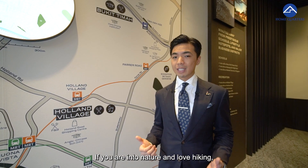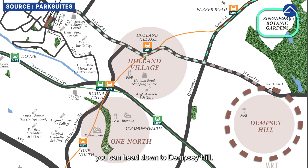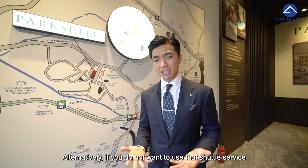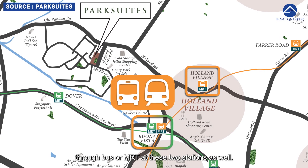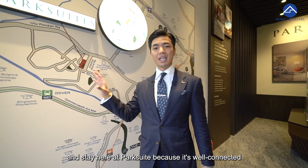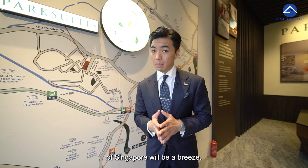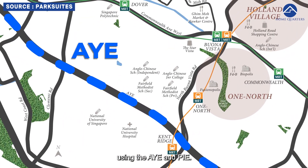If you're into nature and love hiking, don't miss out on Singapore Botanical Garden, and in the evening you can head down to Dempsey Hill. At Park Suite, they provide 2 years free charter service between Bonavista and Holland Village. Alternatively, you can come back home through bus or MRT at these two stations as well. If you work around the Bonavista, Commonwealth, and one-north business district, you will rejoice staying at Park Suite, as it's well connected using the Green East-West Line and also the Circle Line. If you drive, you are well connected through the whole of Singapore using the AYE and PIE.